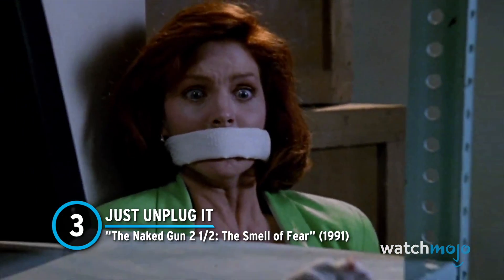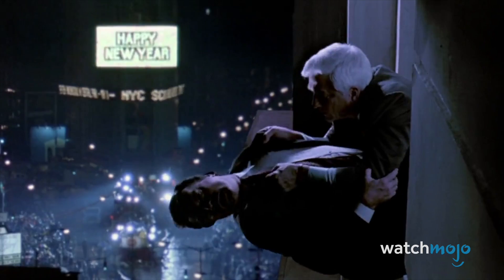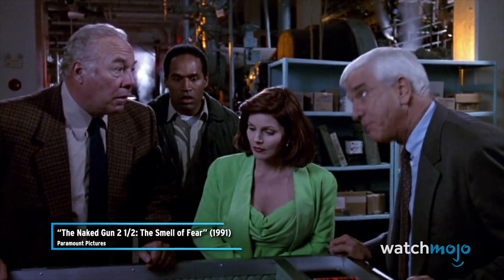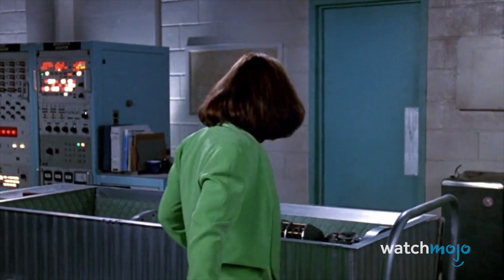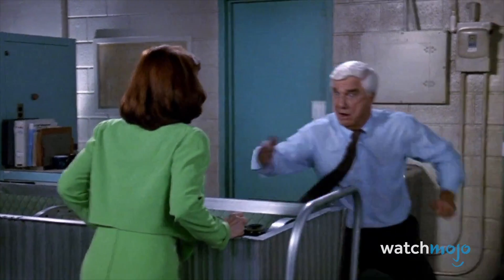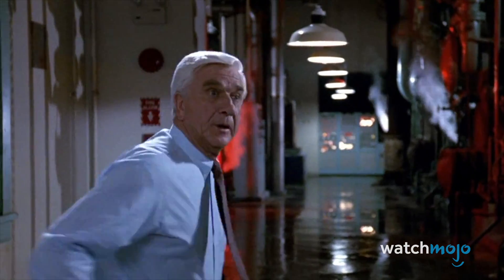Number 3: Just Plug It – The Naked Gun 2½: The Smell of Fear. They're some of the greatest parody movies ever made, and this installment contains a gut-busting scene involving a bomb defusal — sort of. Quentin Hapsburg reveals that the press club dinner has been rigged with a nuclear device. Frank proceeds to save the day by tripping over the cord and unplugging it from the wall. The scene is pure Naked Gun silliness — not only Frank tripping over the cord and inadvertently saving the day, but the fact that a nuclear device even has an unpluggable and exposed power cord in the first place. Such is the genius of David Zucker's signature brand of humor.